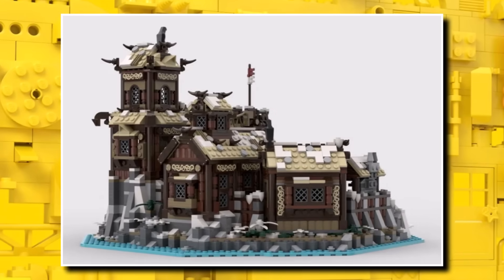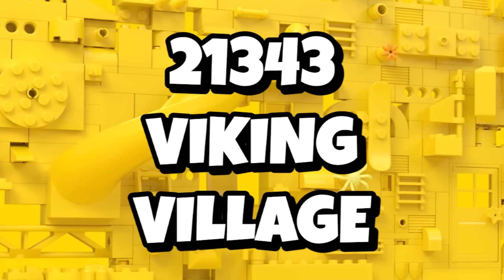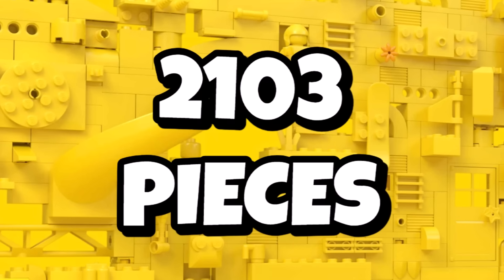That one, of course, being the Viking Village. We now know all the details on when to expect this set. Set number 21343 will be the Viking Village — so not the next Ideas set, but the one after. And it should be containing 2,103 pieces, so a sizable set.